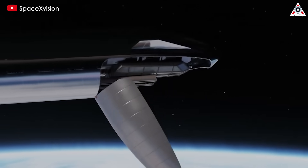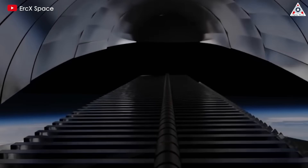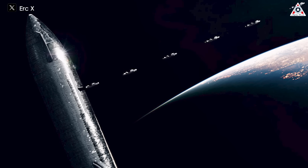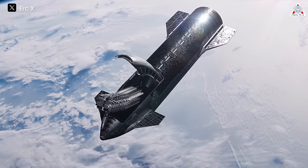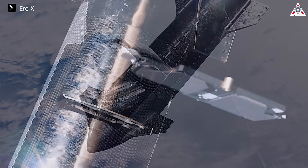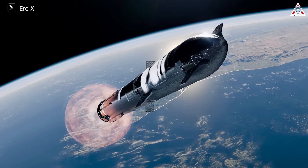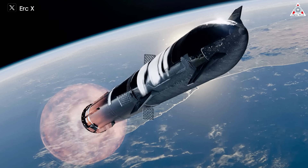In addition to perfecting the reentry process, SpaceX is eyeing the deployment of payloads as a significant milestone. By the end of the year, there's a strong possibility Starship will be used to launch and deploy Starlink satellites. This effort represents a practical application of Starship's capabilities, offering an opportunity to test and refine payload deployment mechanisms while advancing SpaceX's goal of expanding its satellite internet constellation. In general, future test objectives are crucial steps towards achieving SpaceX's vision of a flexible and fully reusable space transportation system.